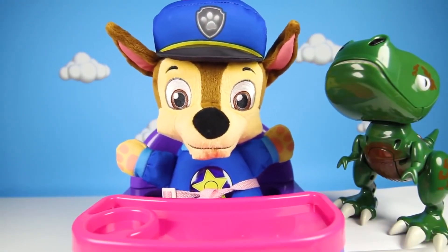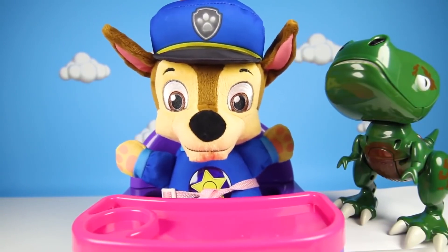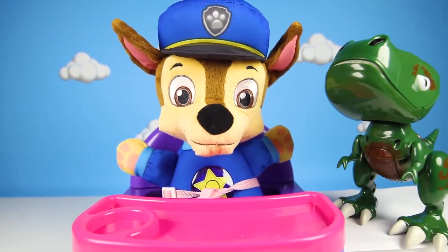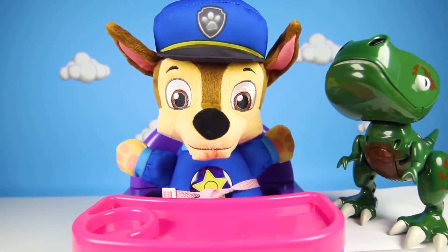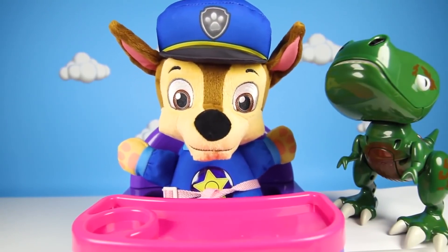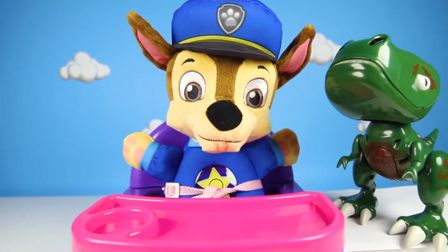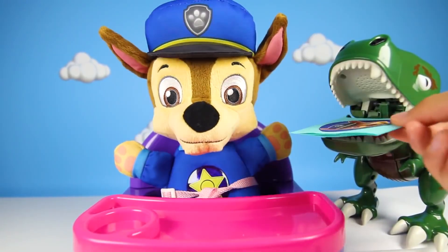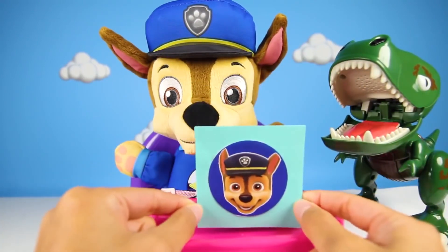OK, if he won't eat, I guess it's time for school work! Did you do your homework last night Chase? Well, I did, but then Fluffy got hungry and he kind of ate it! Chase, did your pet really eat your homework? Fluffy, show Teacher Ellie how you ate my homework! Wow, I guess you're right! Fluffy did eat your homework!